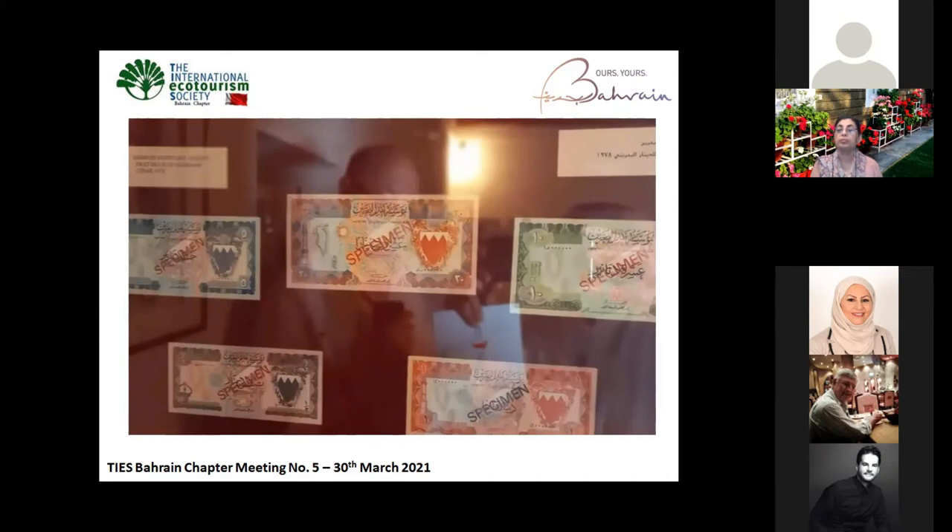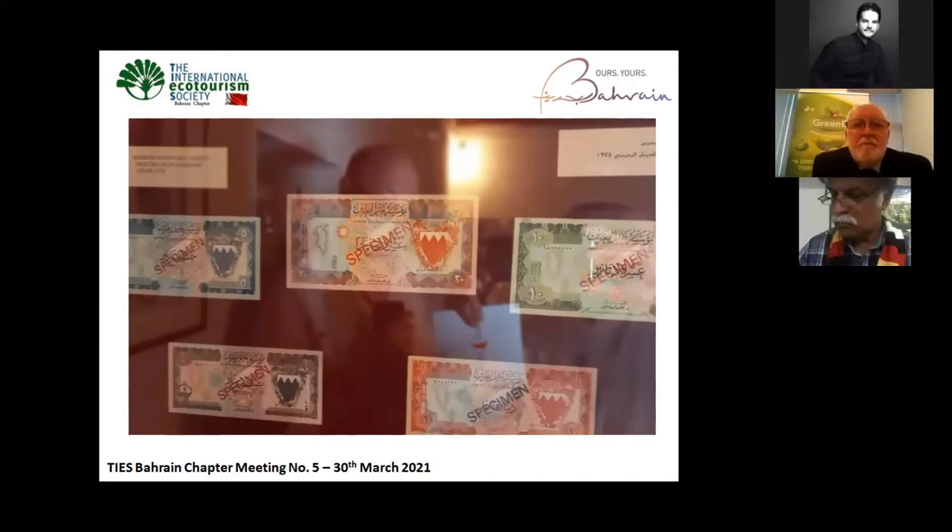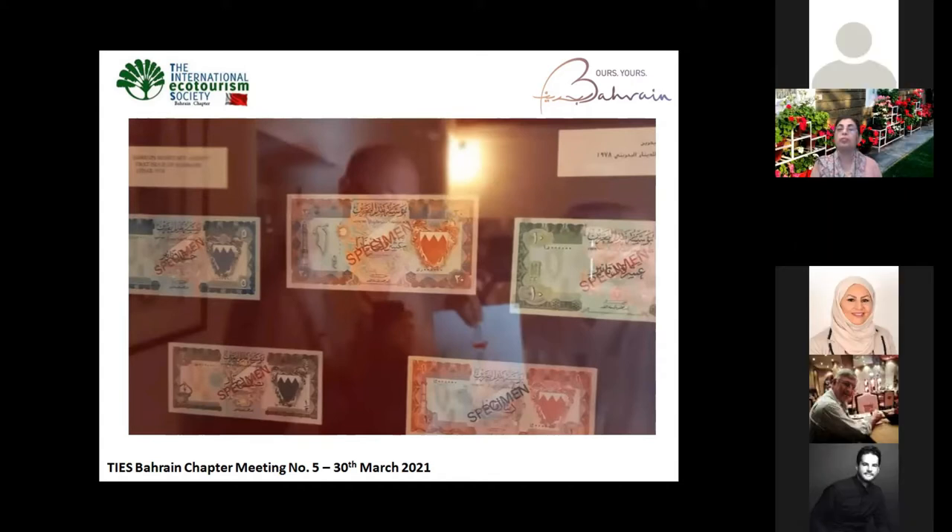Before 1965, we were using rupees, like Indian rupees, and coins — different coins. There was the ana, there was the ringgit, and the beza, similar to India, because we were under British colonial rule at that time. So we were using the same currency as India, because the British ruled India for three centuries, from 17-something until 19-something.